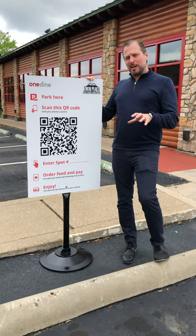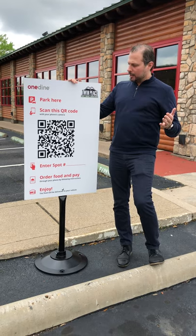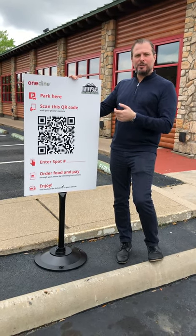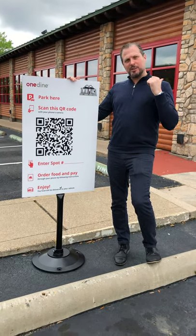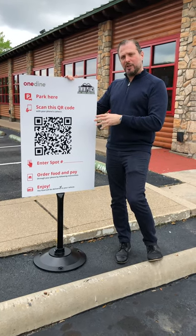We've adopted the table technology we have for curbside. You put these signs in parking spots, customers can pull in, scan the code, place a food order, it goes in the restaurant, the restaurant delivers to the counter. You don't have to install any apps — it's really simple.